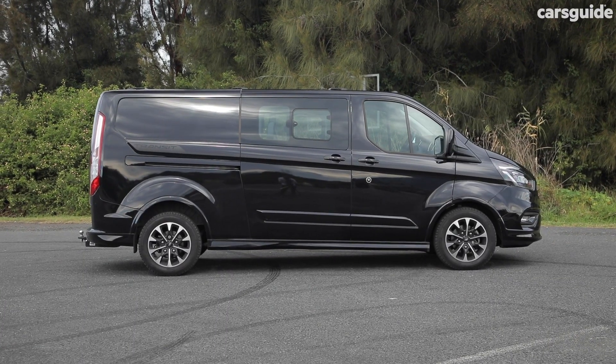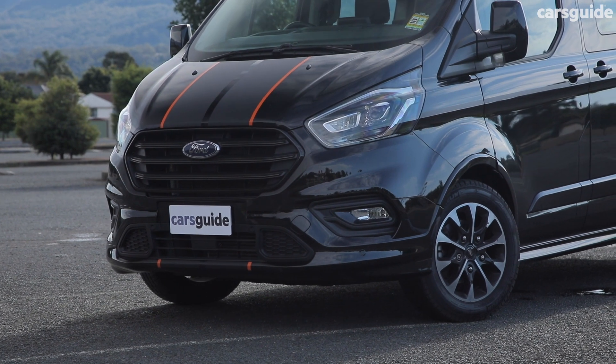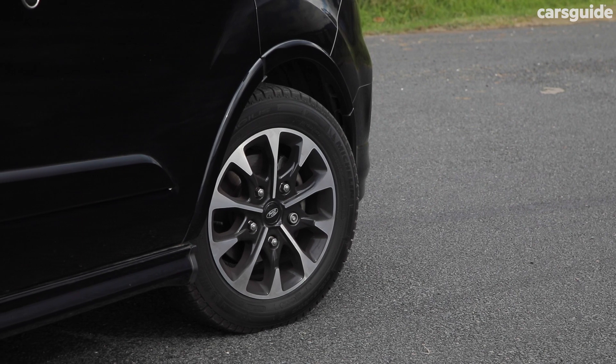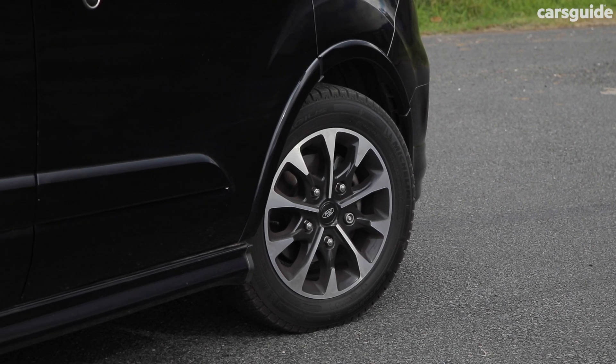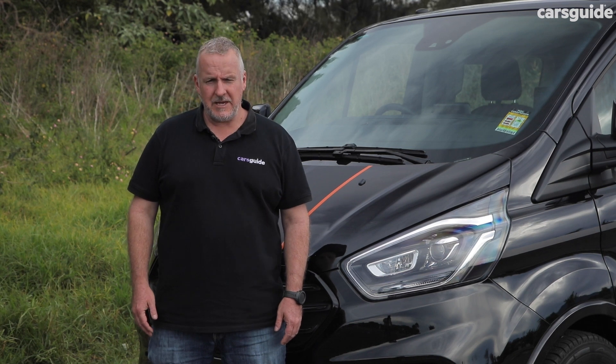The black metallic exterior paint is a $650 option and this van also has those rather distinctive racing stripes. It wears 17-inch alloy wheels, but it has a steel spare. For all the pricing details, read my full written review on the Cars Guide website.